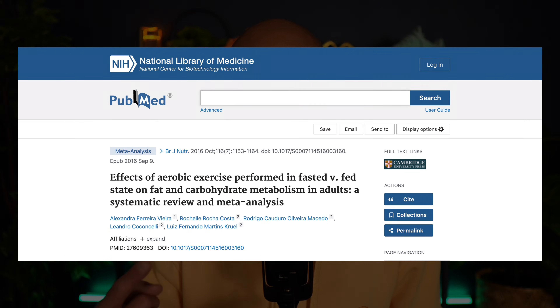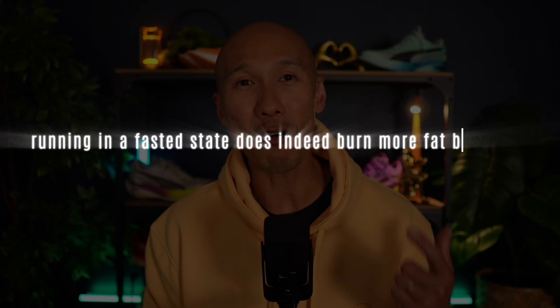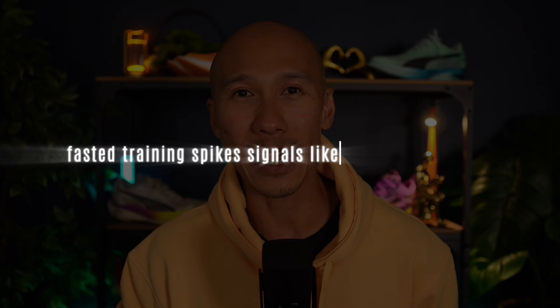On the surface level, yes it does. A 2016 meta-analysis published in the British Journal of Nutrition examined 27 studies and confirmed that running in the fasted state does indeed burn more fat — by around 0.27 grams per minute compared to running fueled. Overnight fasting lowers insulin and elevates non-esterified fatty acids, meaning your muscles get easier access to stored fat for fuel. Research from 2020 also shows fasted training spikes signals like AMPK and Fat CD36, which directly enhances your muscle's ability to burn fat.